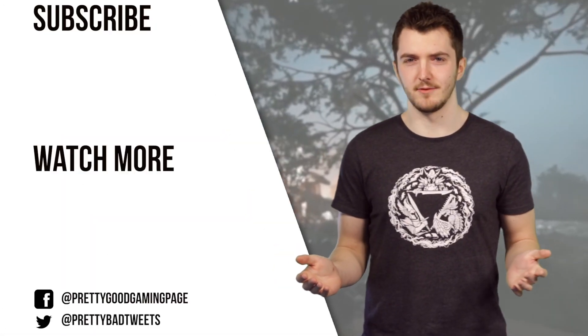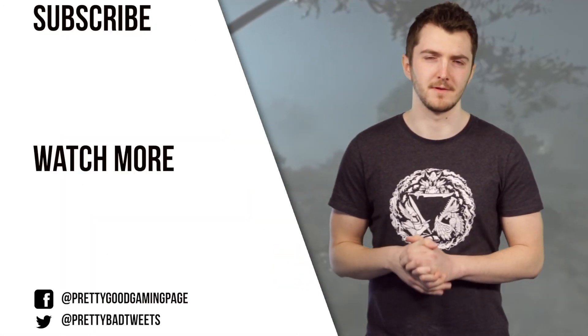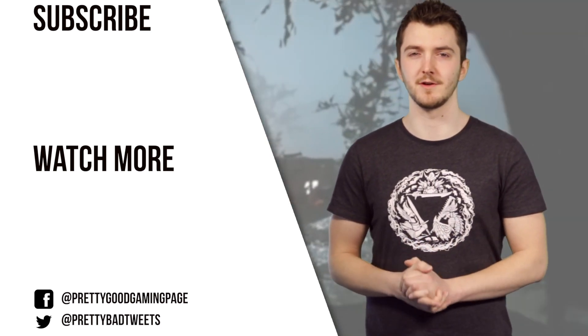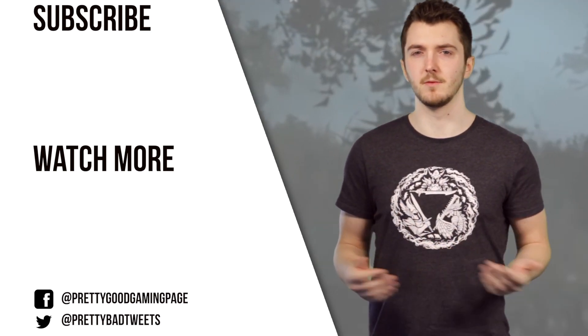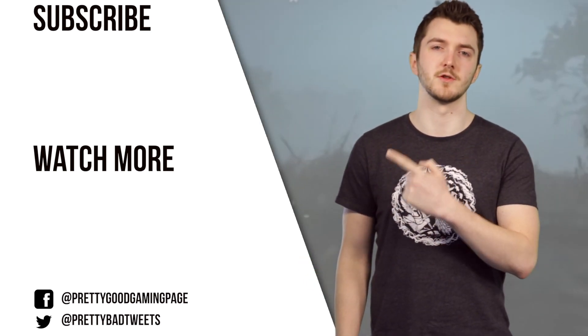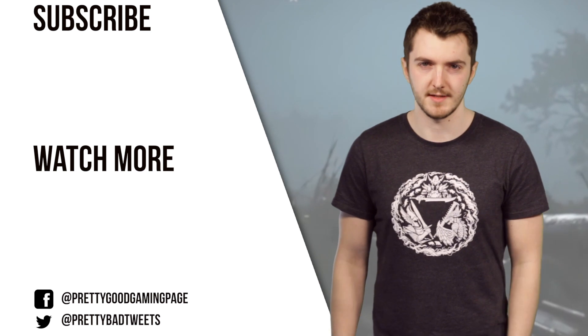Have you tried to buy a graphics card recently? Let us know how that panned out in the comments below. Remember to like the video if you enjoyed it, and please subscribe if you want to see more stuff like this every day. There's another video right there you can watch now, and a link to Patreon if you want to support the channel.